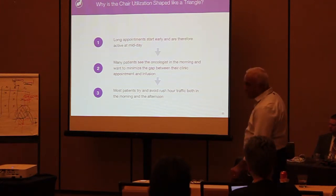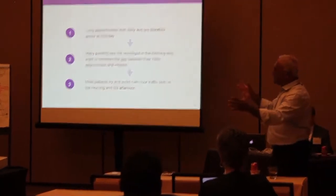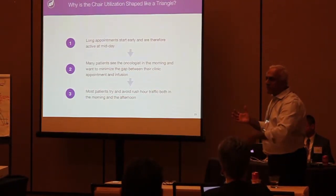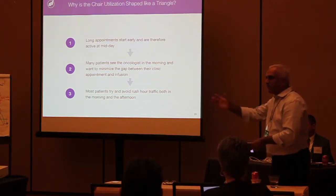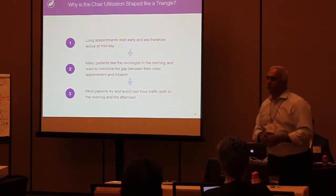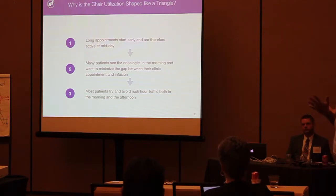Point two: everyone tries to see the oncologist first and then do the infusion. Everyone's trying to minimize the gap. Therefore, everyone goes to the logic of scheduling around 9-10 AM, hoping to get an infusion appointment at 10:30 or 10:45. Everyone ends up in the middle of the day.